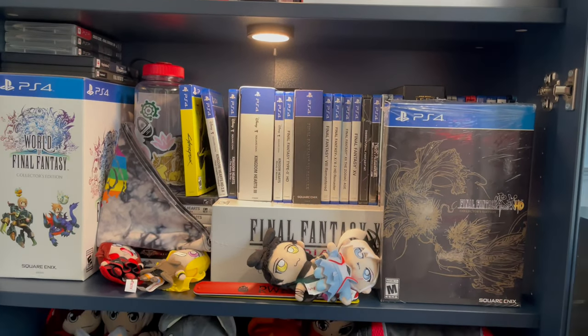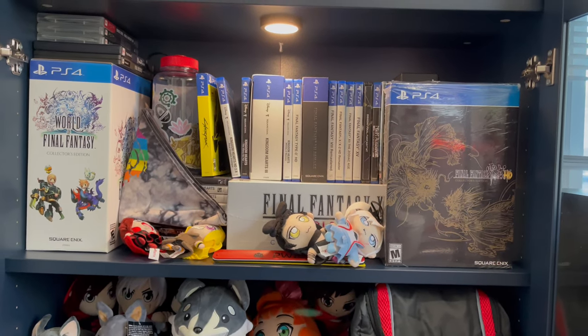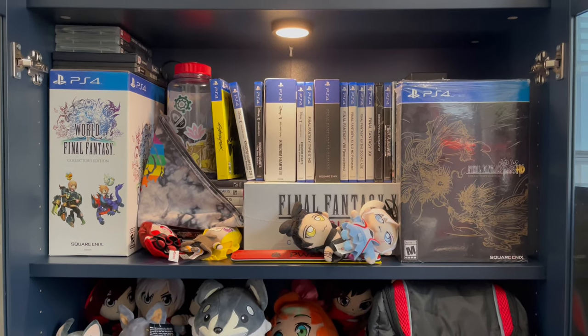Now we've got the PS2, PS3, PS4, and PS5 section. God, that's a mouthful.